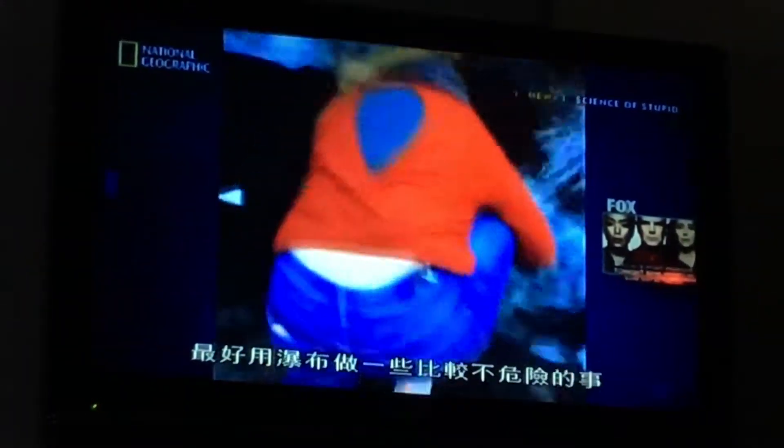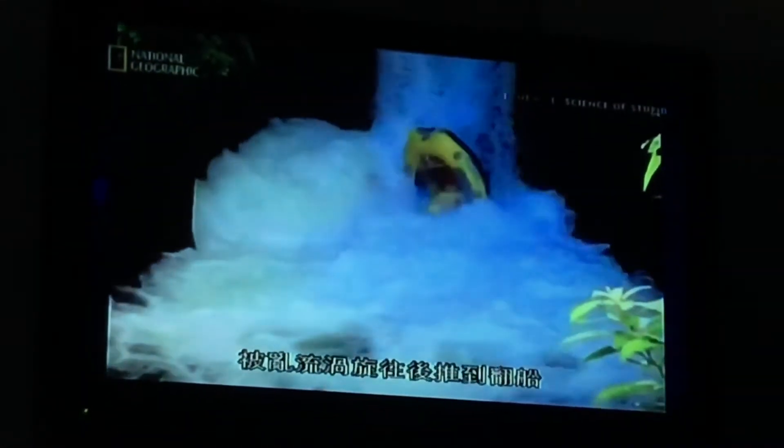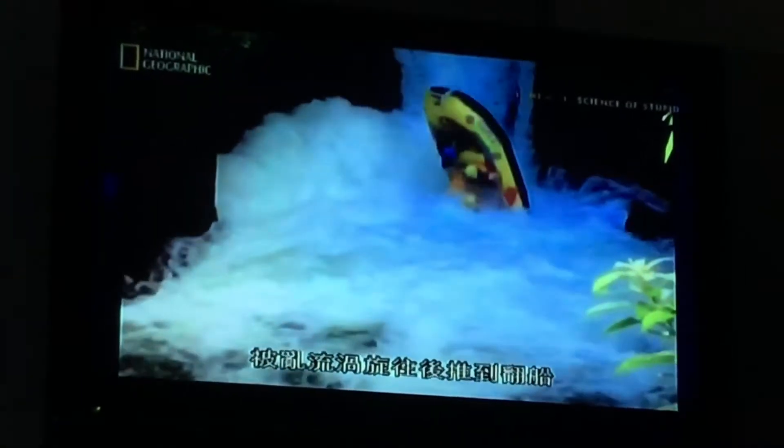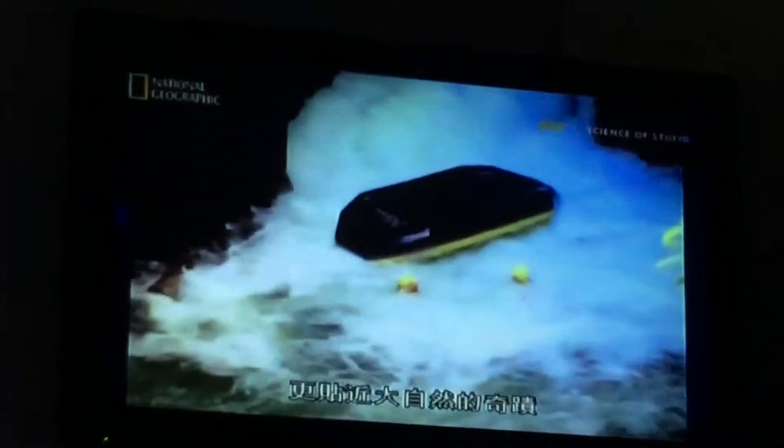You're probably better off using falls for something less dangerous, like whitewater rafting. When the nose of this raft hits the chaotic water of the plunge pool, turbulent vortexes push it backwards, so it turns upside down, giving everyone inside a closer look at the wonders of nature.